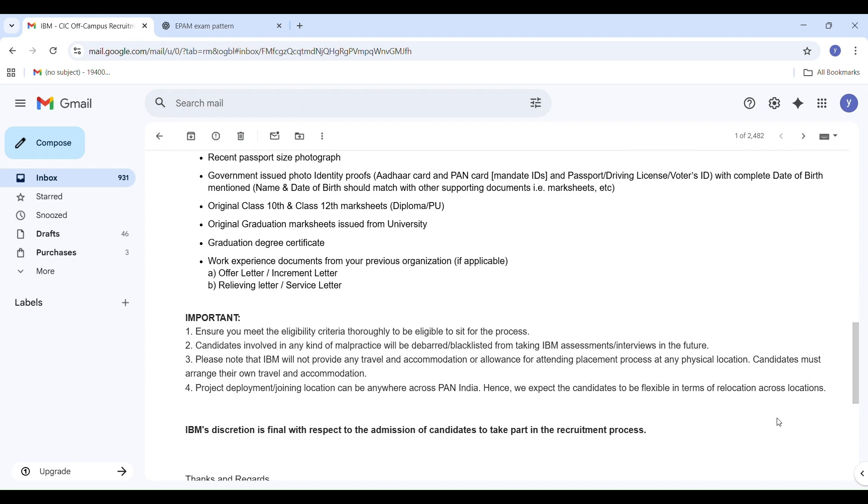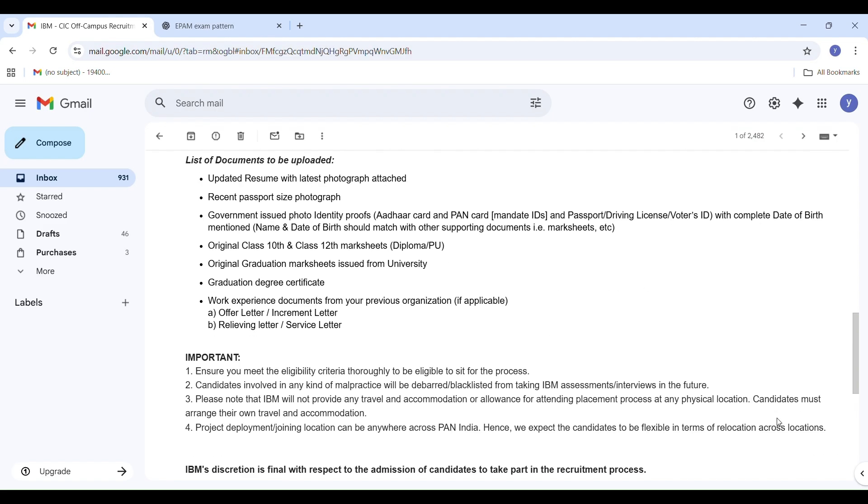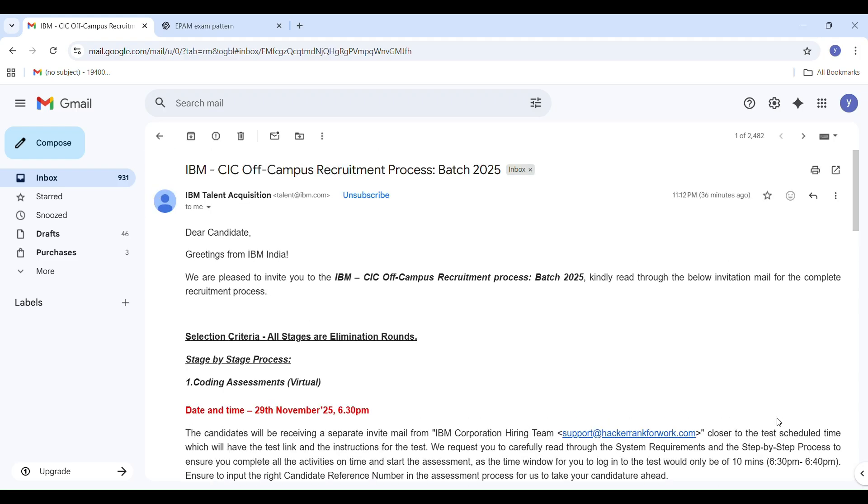Check your eligibility before appearing for the exam. IBM will not provide travel or accommodation for any in-person stages. You must be flexible regarding your job postings, and any malpractices will result in being blacklisted permanently from future IBM opportunities. IBM's decision is final in the entire recruitment process.